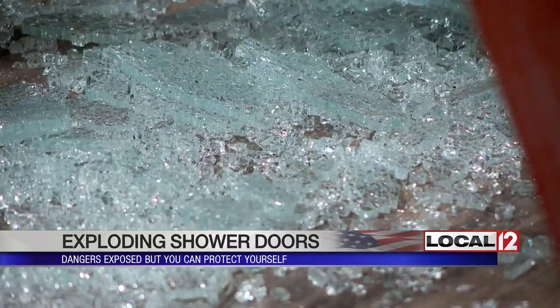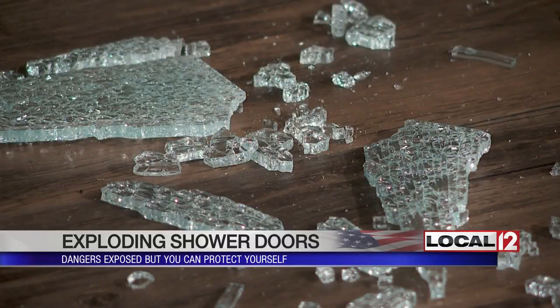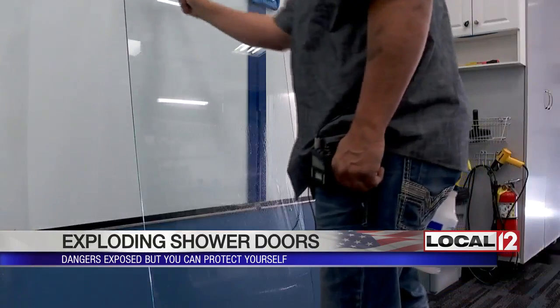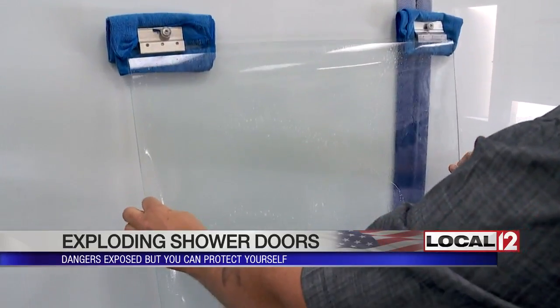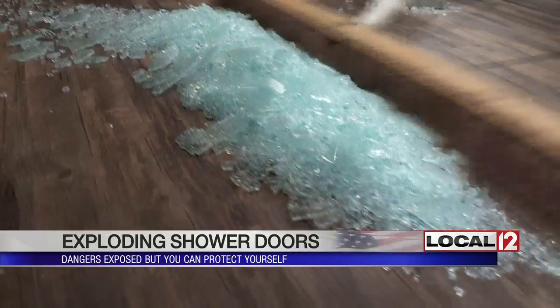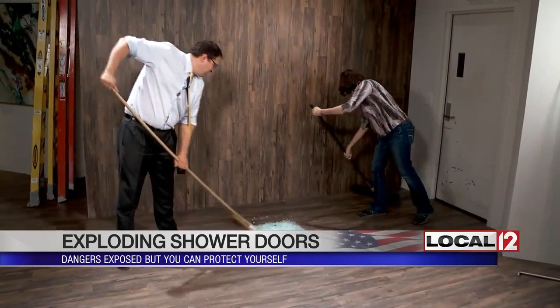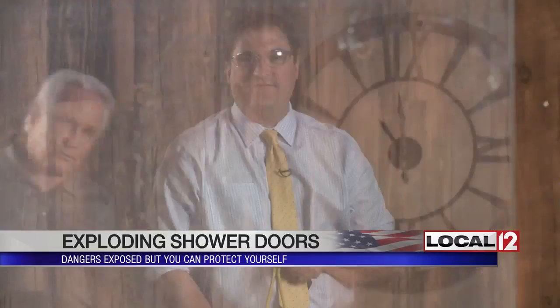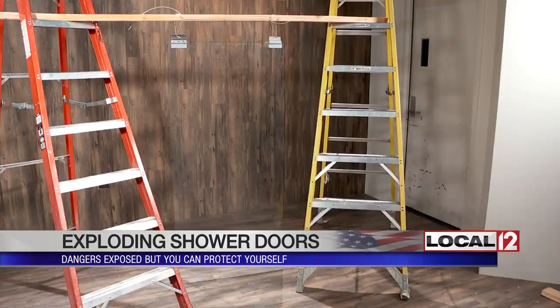But before you throw out all of your glass doors for shower curtains, Mark says there is something you can do to make your shower door safer. They took an identical glass shower door and installed onto it a clear safety film, then returned to the makeshift lab and hung the now-filmed glass door.